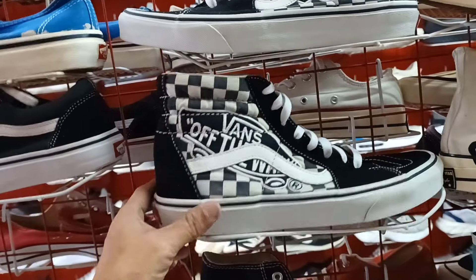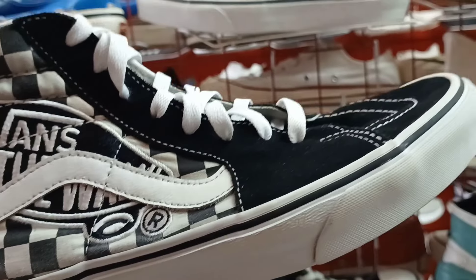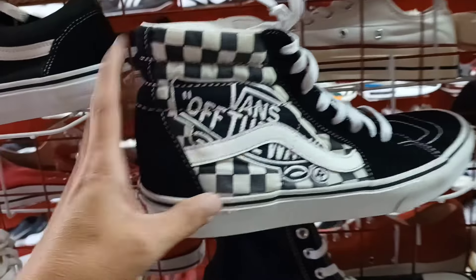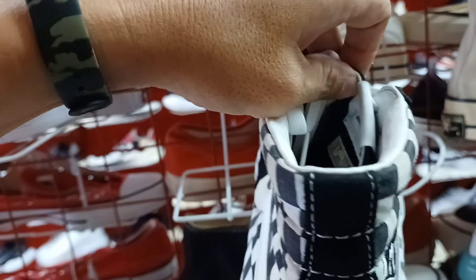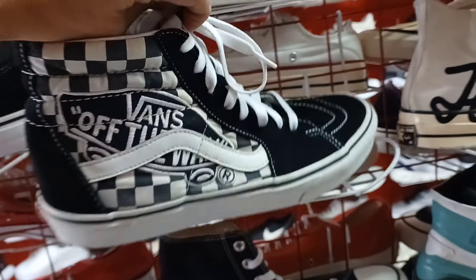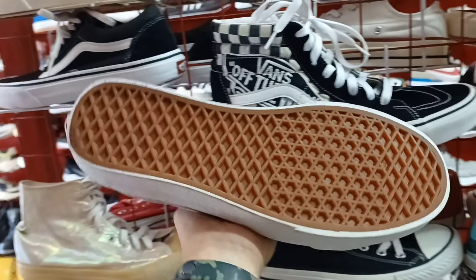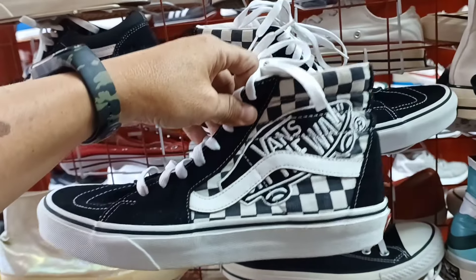Tapos ito. Ganda na itong bands na ito. Embroid. Baka magustuhan nyo ito. Ang price 1,500. Good spring ilalim. Panalong panalo pa ito. Size 9.5. 1,500 lang.